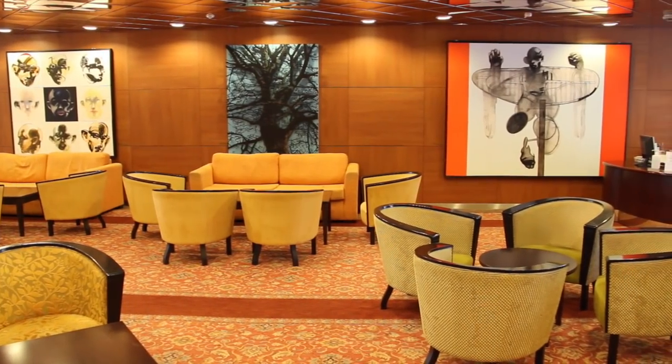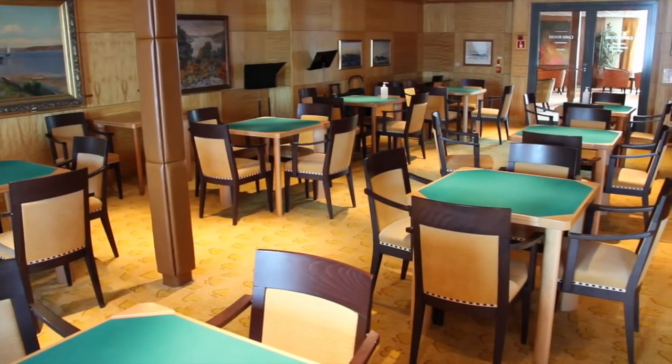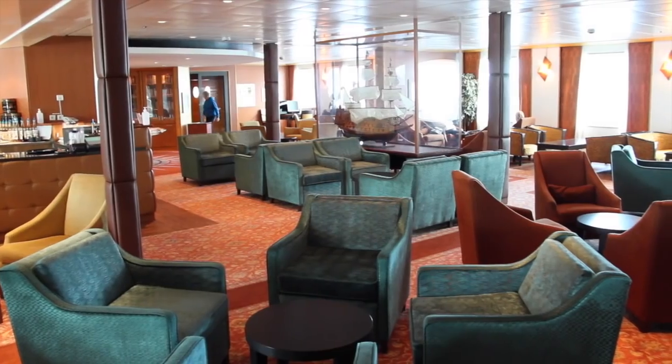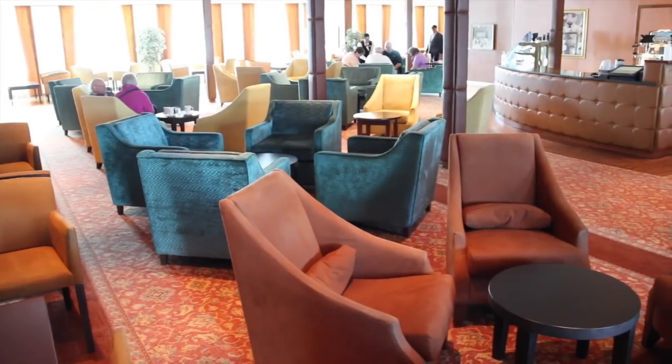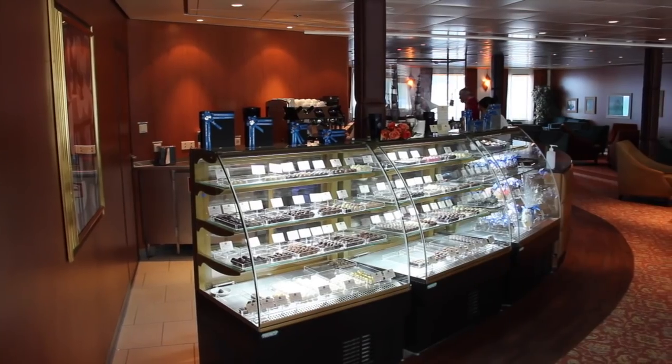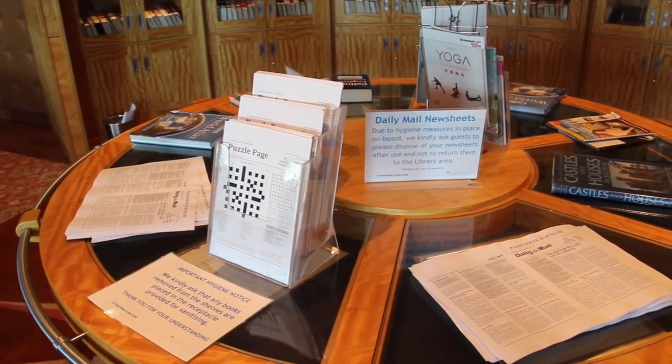This area leads off to a large card room where regular bridge lessons and games are hosted. The Cafe Venus coffee shop is close by, and this contains the library with daily quizzes and newspapers.